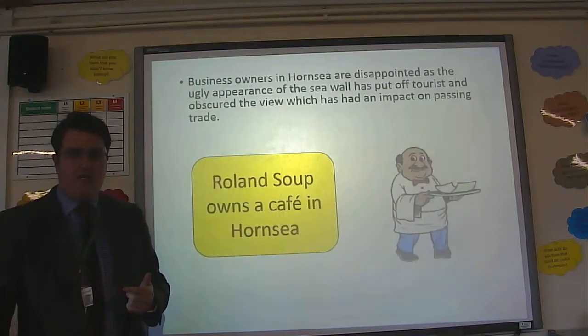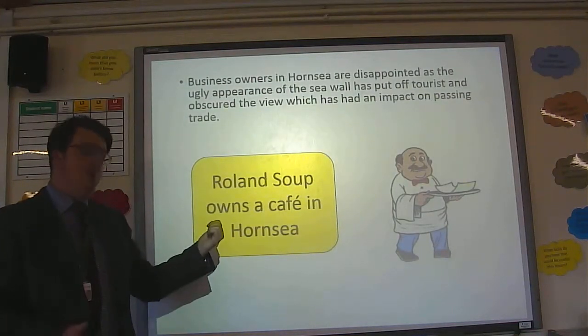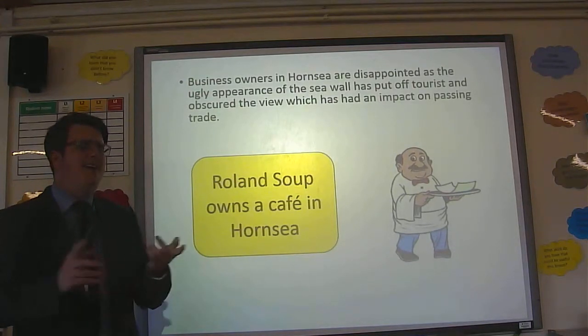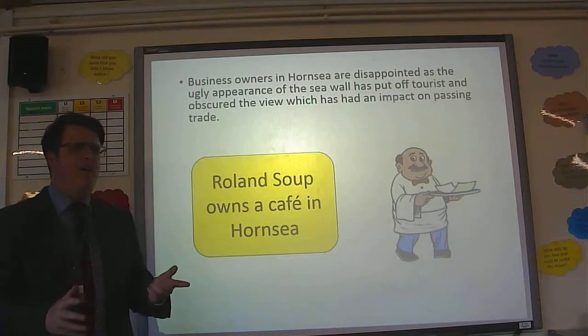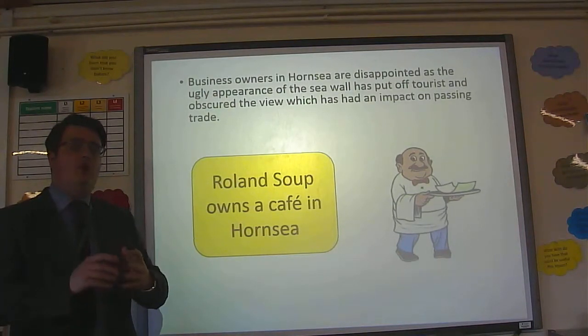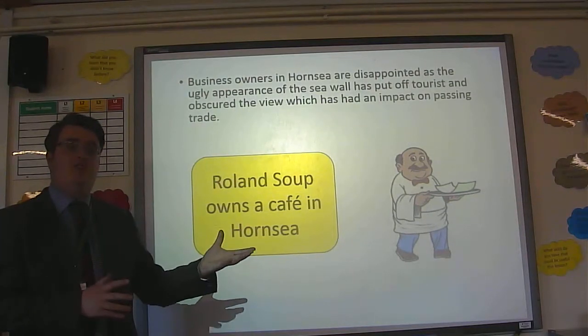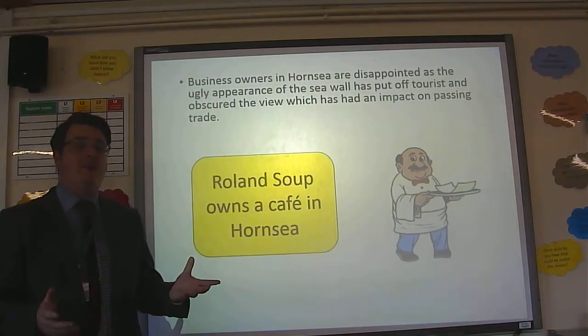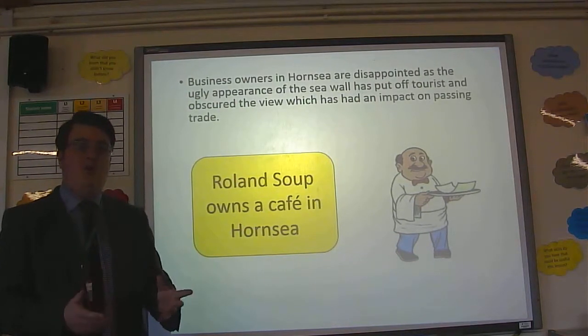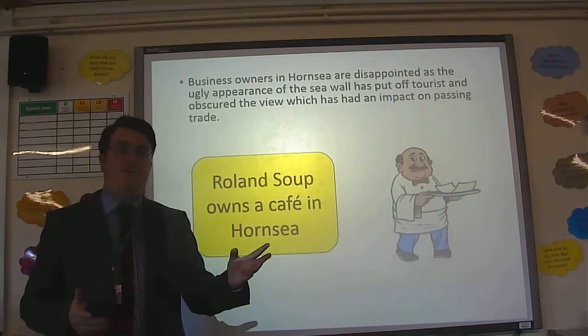And then finally, business owners in places like Hornsea — like Rogan Soup, who owns a cafe — are very unhappy. The seawall, yes, it protects the coast, but it's very ugly and it's put a lot of tourists off. Also, because of the nature of the seawall, it's obstructed some of the businesses along the seafront, which has had a massive impact on passing trade and tourist numbers. So, all in all, three examples of groups in conflict.